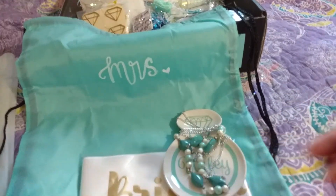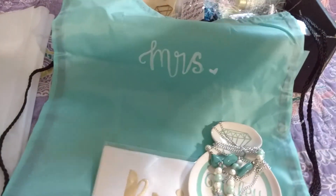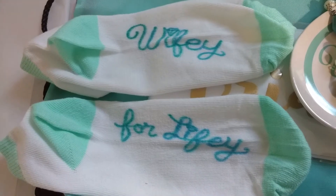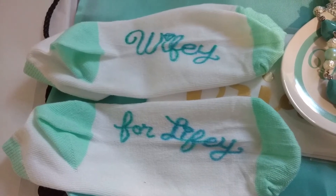This necklace I actually happen to have at home already, so that didn't actually cost anything. I was also able to find a pack of socks and I just drew the words 'wifey for lifey' on the bottoms of them.